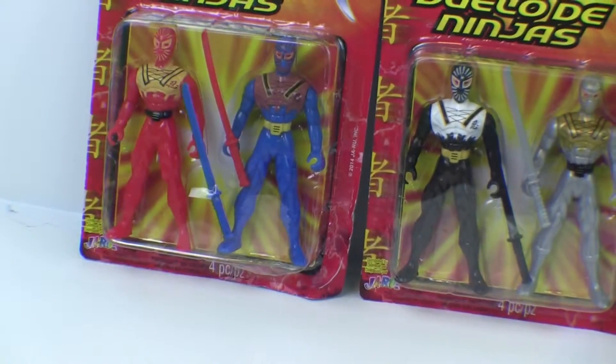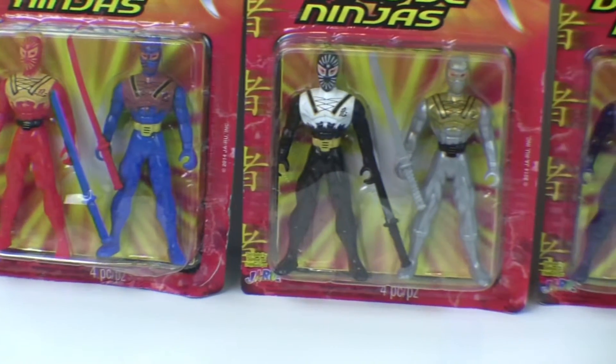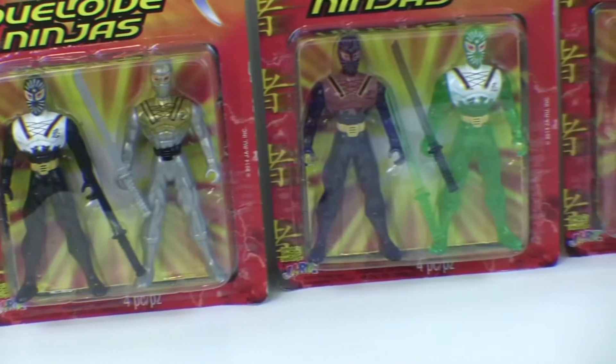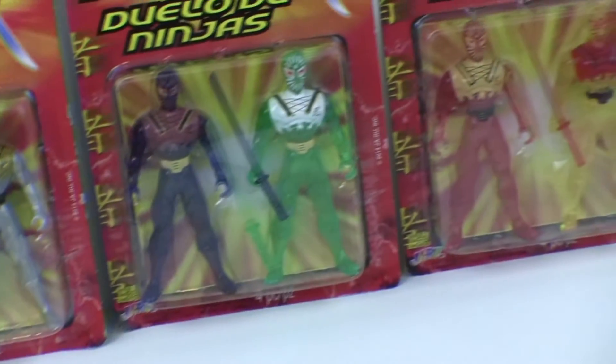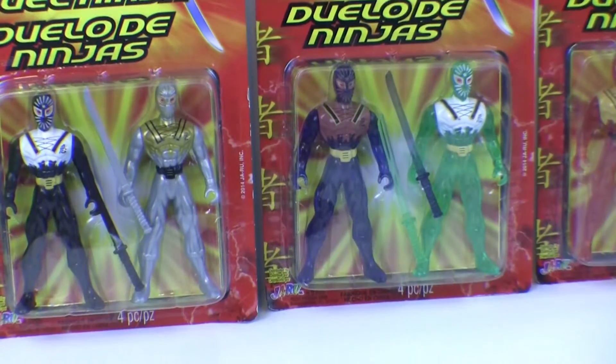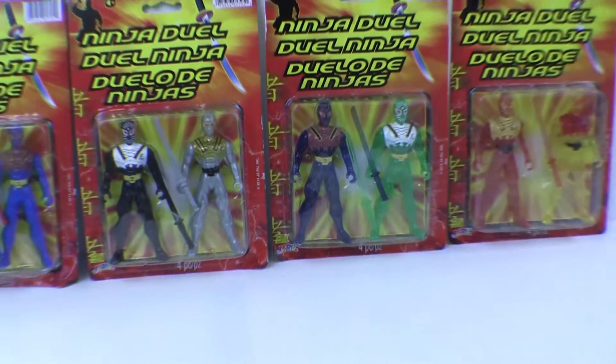All sorts of different colors. They're only a dollar forty-nine — a dollar and forty-nine cents for these — so we might as well get all the colors that are there.